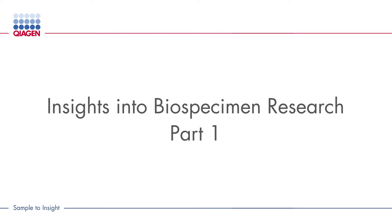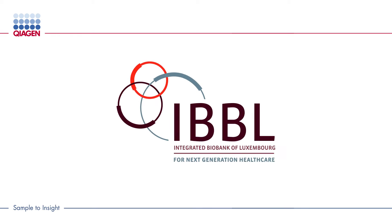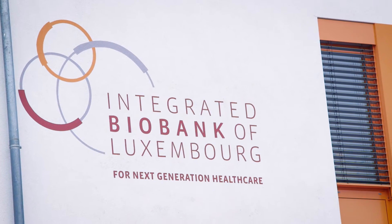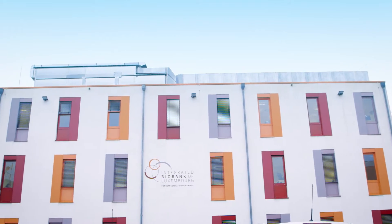Qiagen. Sample to Insight. IBBL, which stands for Integrated Biobank of Luxembourg, is a non-profit institute which offers and provides biobanking infrastructure and bioservices for applied biomedical research.